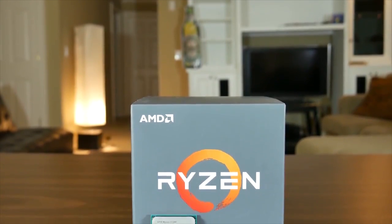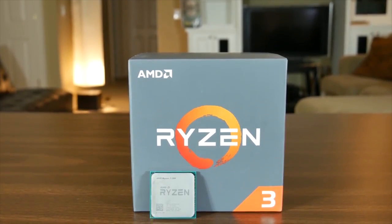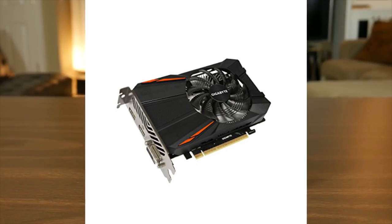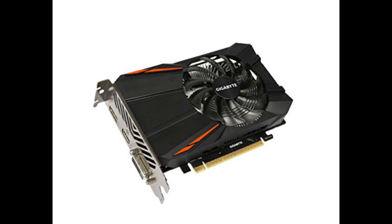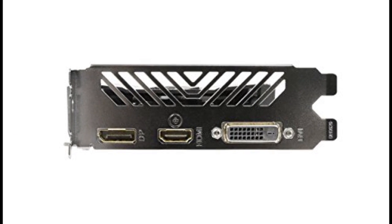For content creation, the Ryzen 3 1300X should be good enough, but if you want to game, here it is. As for the video card, we have the Gigabyte GTX 1050 Ti 4GB. It's perfect for 1080p gaming, and it's a great card for basic rendering and content creation, so this should get the job done pretty well.